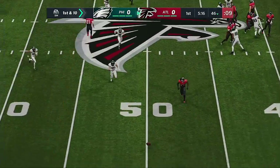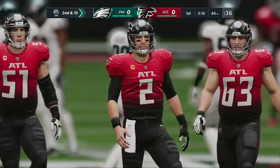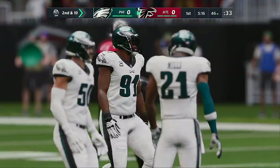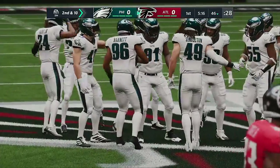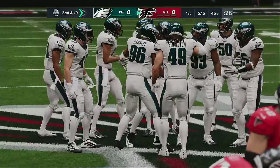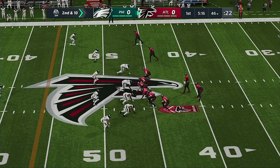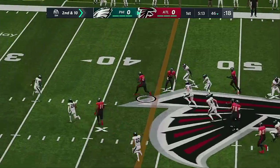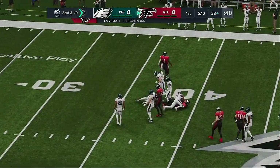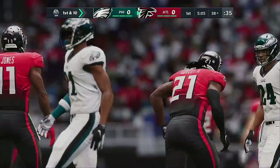On first down, Ryan was looking for Todd Gurley — that one falls incomplete. The coverage was too good and he couldn't find an open target in time. Second and ten after the incompletion. Now the first carry here for Todd Gurley, and they'll get him down inside the 40. 16 yards, a first down.